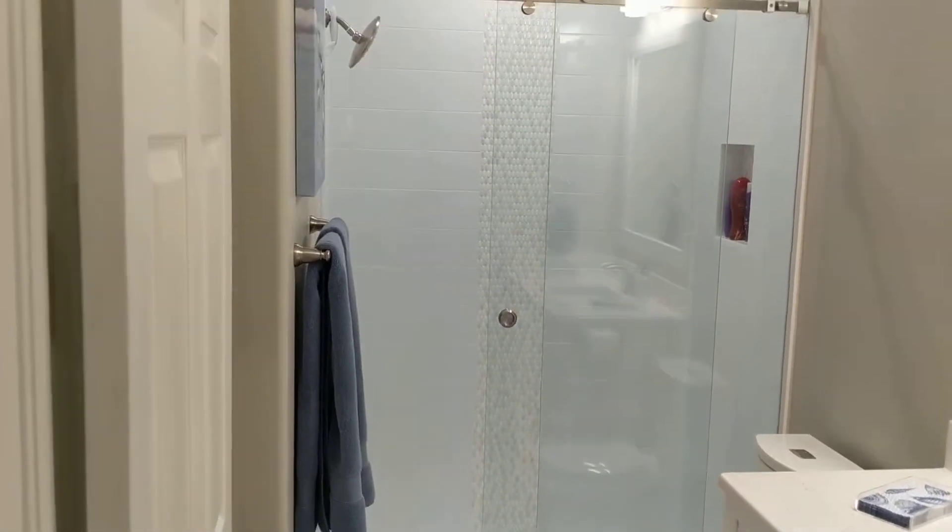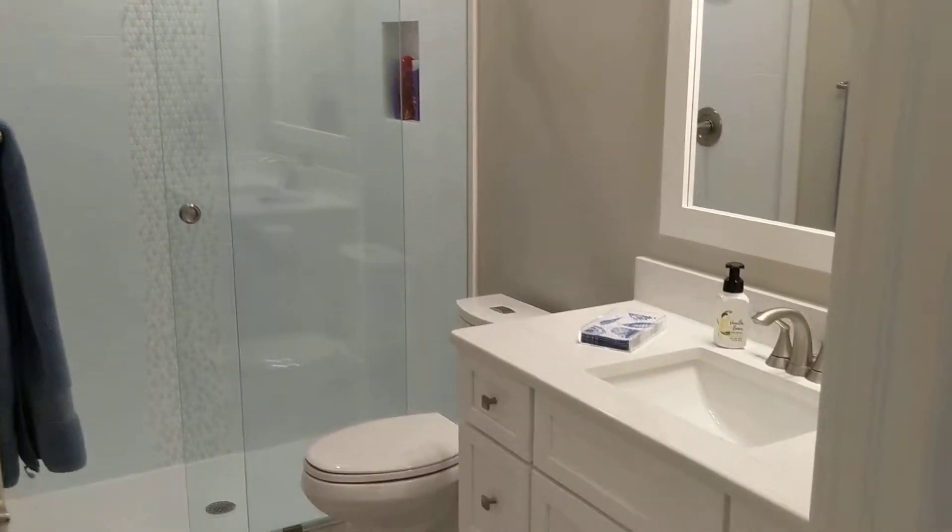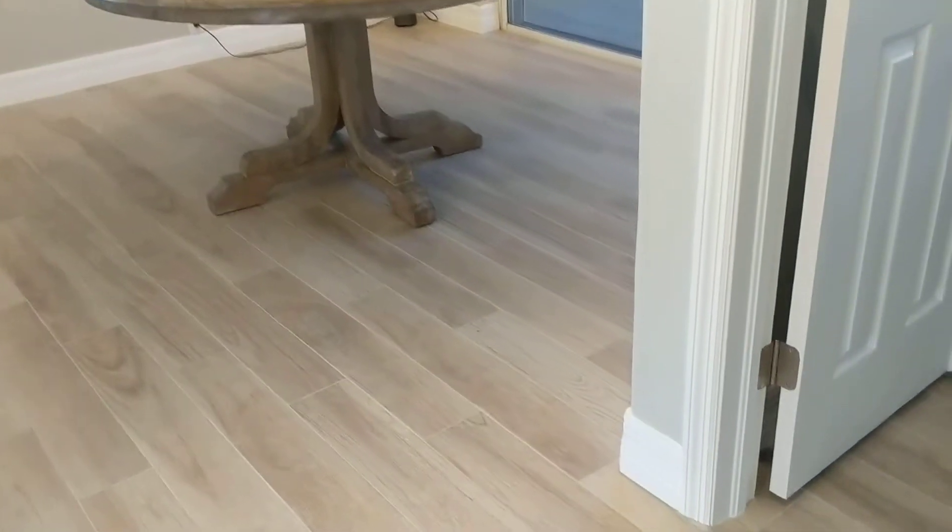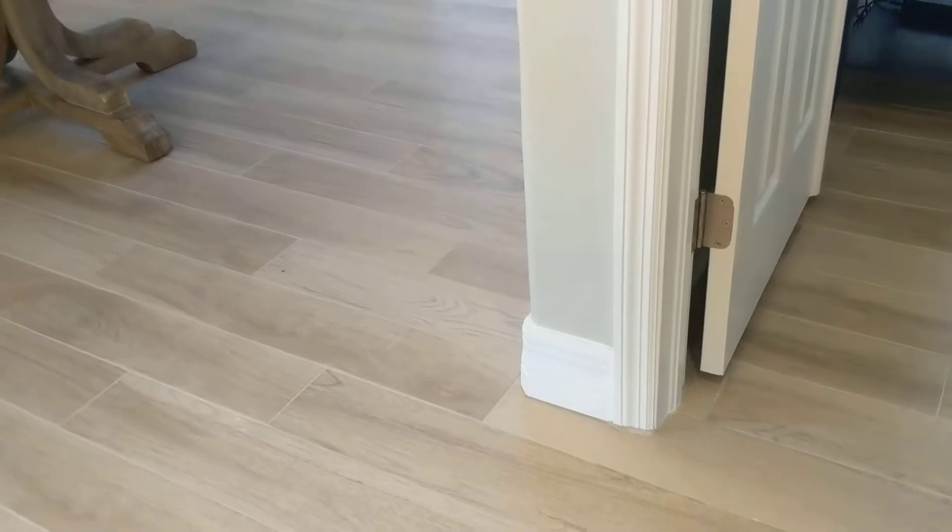Shower and vanity. Matching mirror — we do that on a lot of these projects. Put new baseboards in here as well. This is the new kind of standard height.